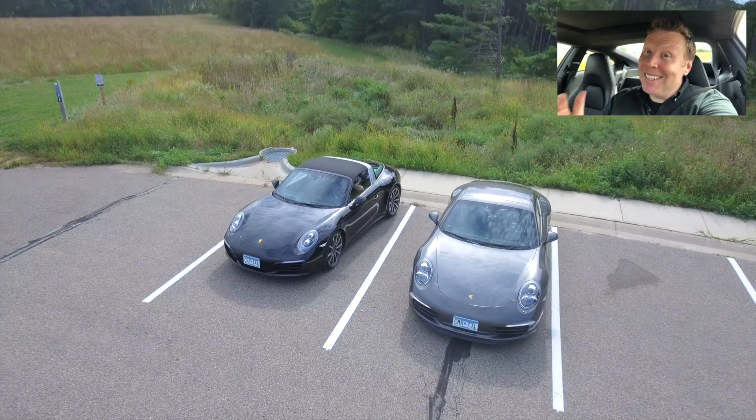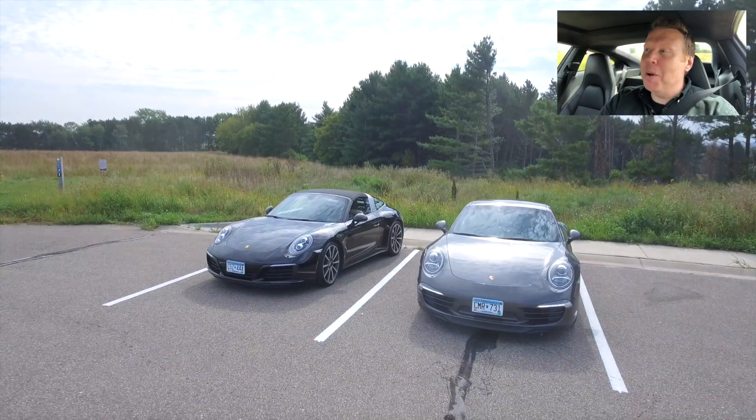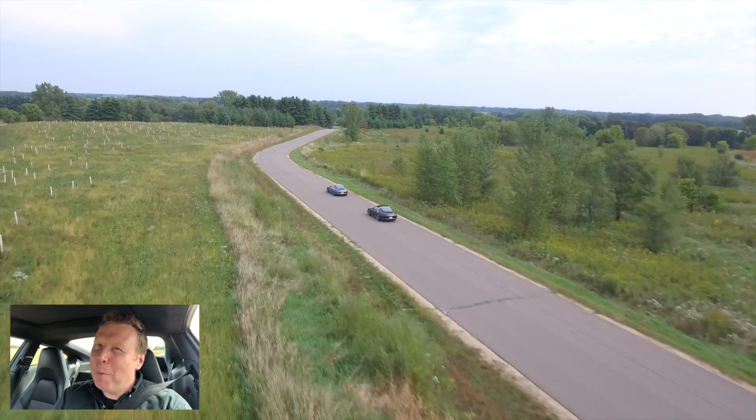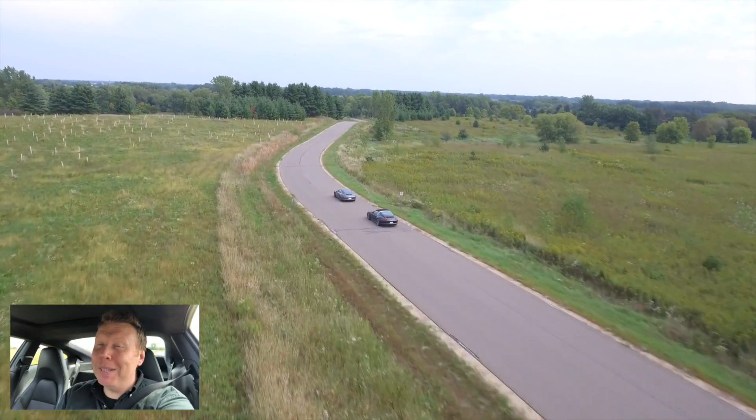Hey guys, welcome back. Today's video is all about the 991 — not just my 991, but Chris's 991.2. Today's video is about looking at the first gen and the second gen 991, and to be perfectly honest, trying to figure out if I'm missing out on something. So let's go check it out.